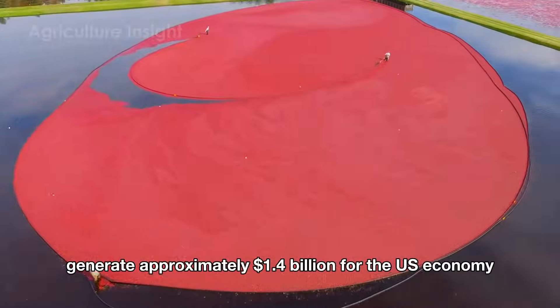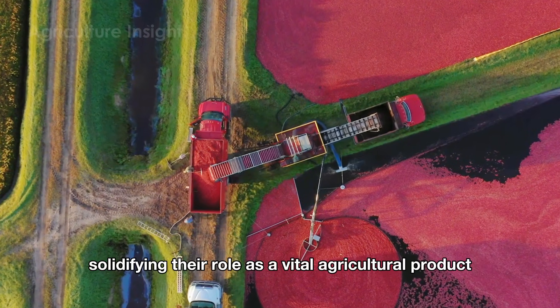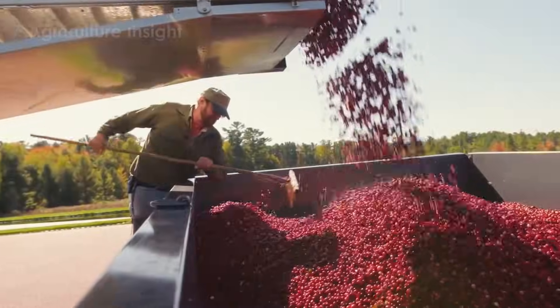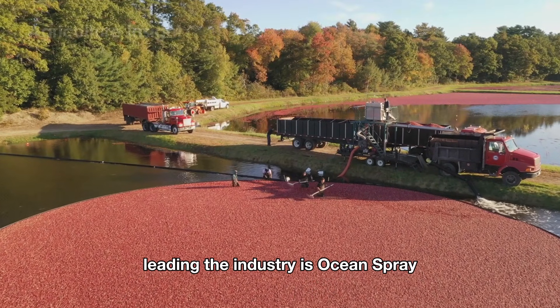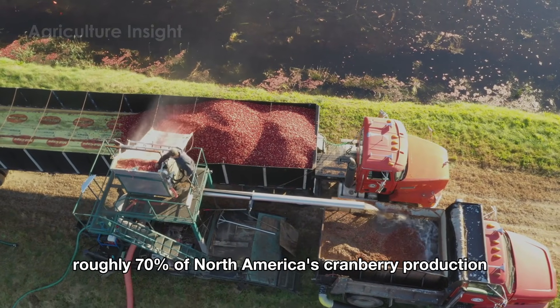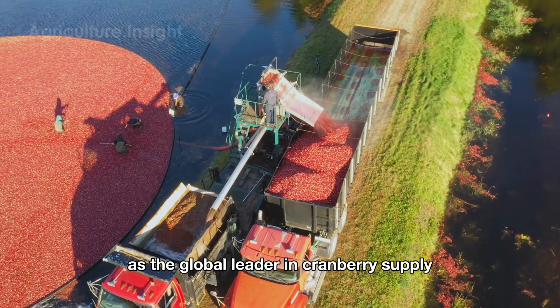Each year cranberries generate approximately 1.4 billion dollars for the U.S. economy, solidifying their role as a vital agricultural product. Leading the industry is Ocean Spray, which dominates roughly 70 percent of North America's cranberry production while also establishing itself as the global leader in cranberry supply.